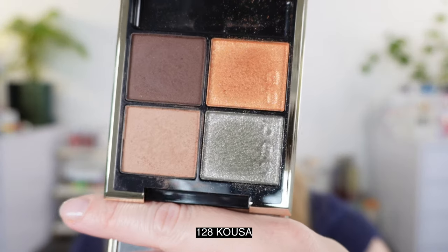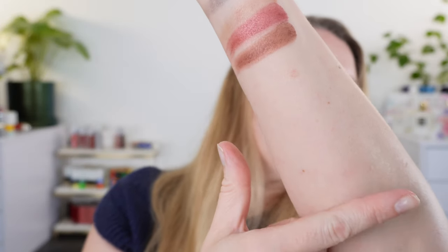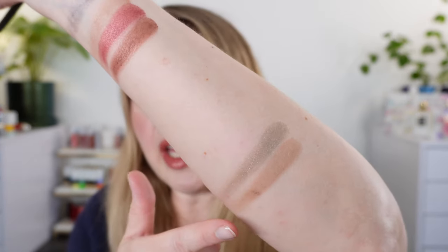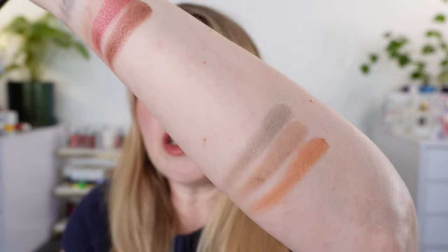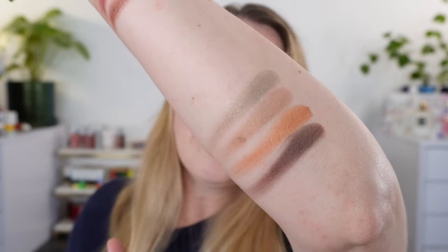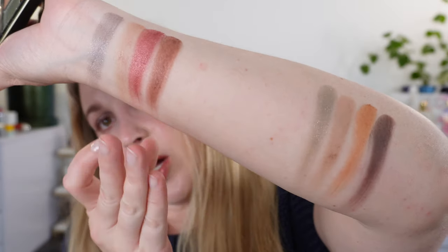The other quad that I have is 128. I'm going to swatch this one down here so we have space for comparison. This shade is going to be a grayish green, and then we have a taupe as well, but this one is a cooler tone taupe — slightly cooler with a bit more gray. Then we have more of an antique gold and a deep cocoa brown that actually has the faintest touch of plum in it. So these are the two quads: 127 and 128.